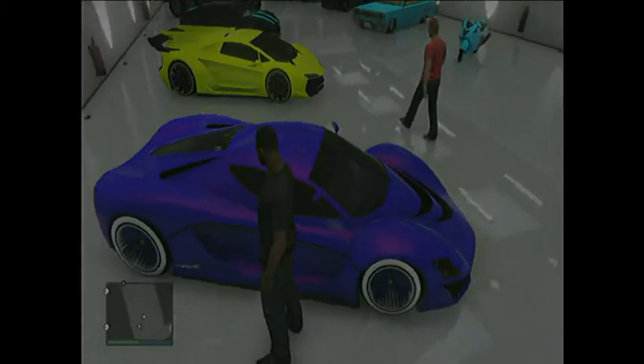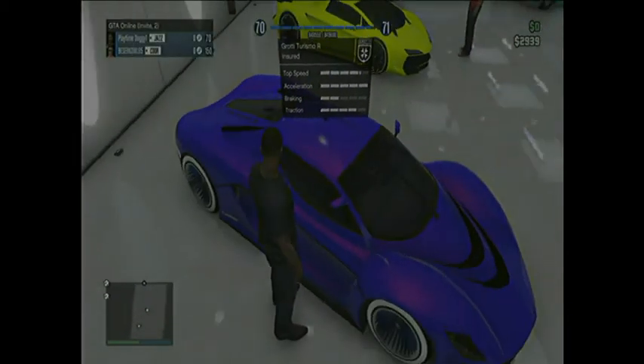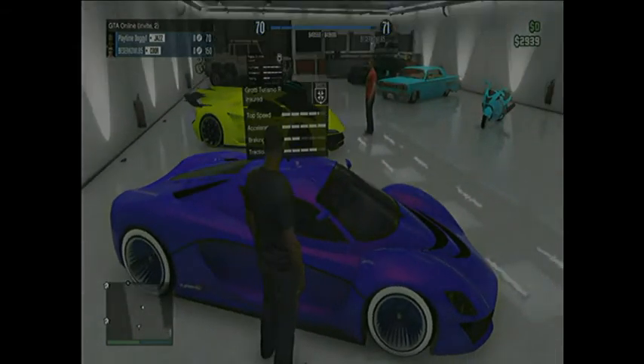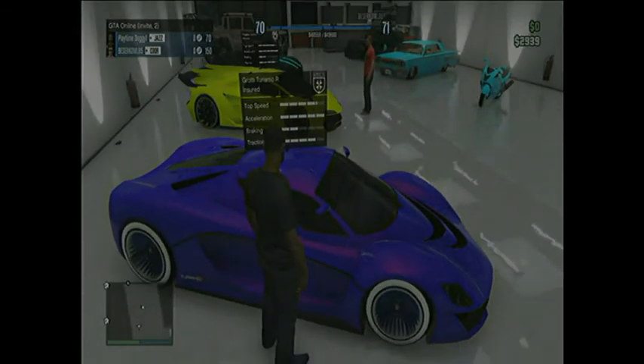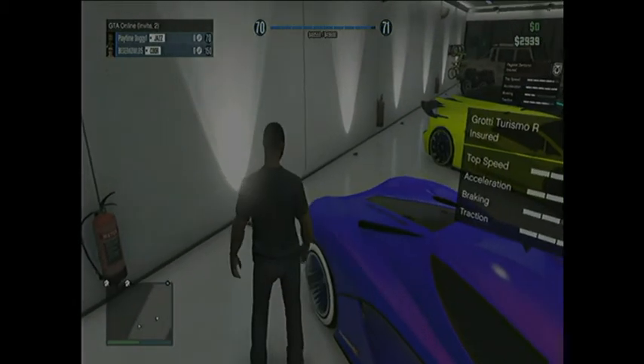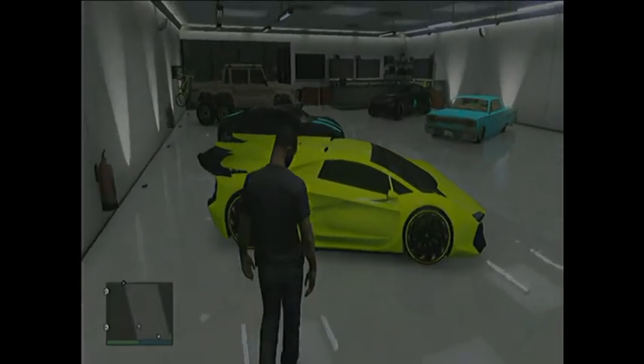Now we have the Grismo R. It has full acceleration like probably most of his cars do. The top speed is probably as high as one of my cars. Braking's actually pretty good on this, and traction is pretty good too.